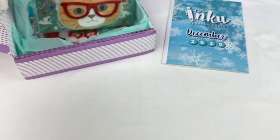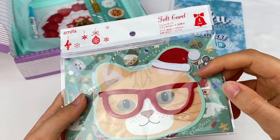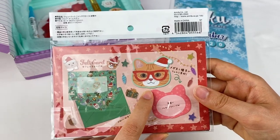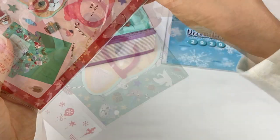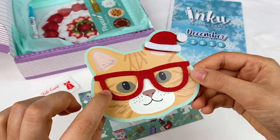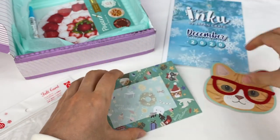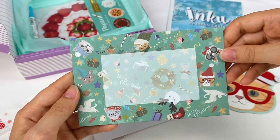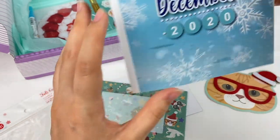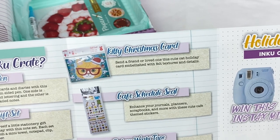I can see something that might be cat-themed. So we have a felt card — the hat and glasses on the cat are made out of felt. It shows what's inside: the envelope and the cat design. So let's open this one up. Here is the card — that is super cute, with the felt glasses and hat. On the back you can write your message. Here is the envelope, which has lots of different cat designs on it. This is the Kitty Christmas Card — send a friend or loved one this cute cat holiday card embellished with felt textures and details.